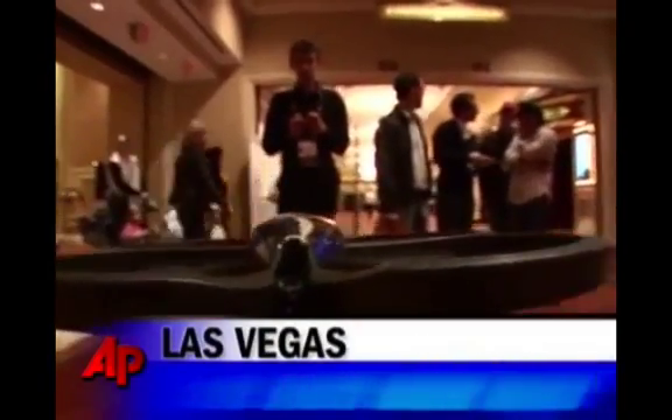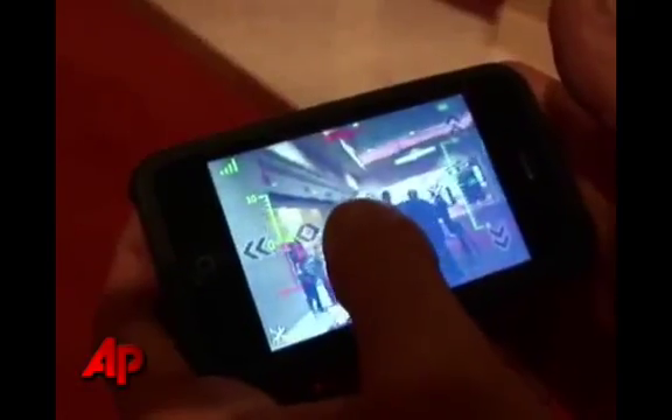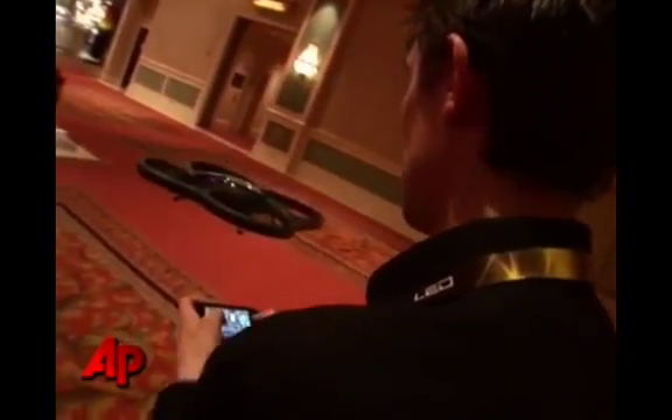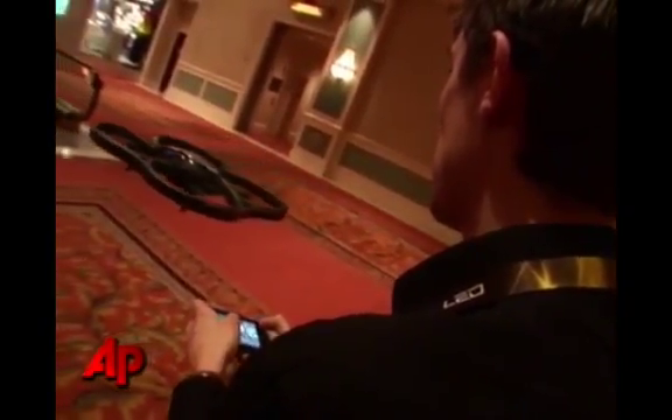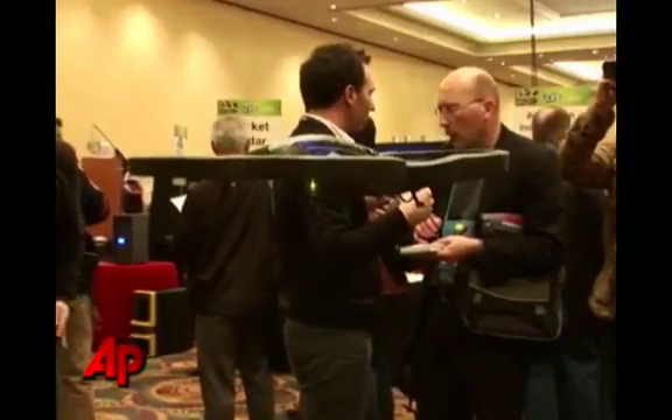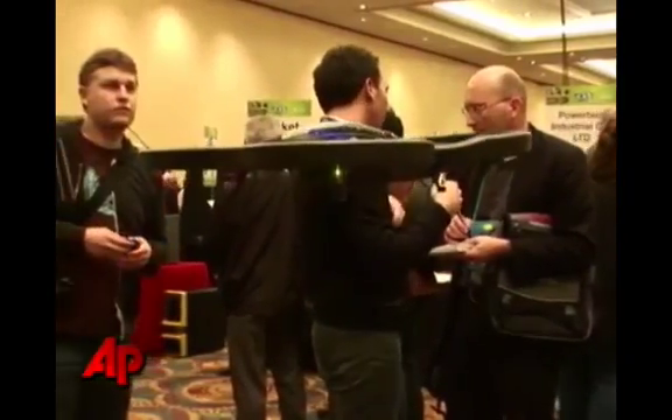What we're showing is a quadricopter. Basically, it's managed with the iPhone via Wi-Fi, so you will be seeing what it is seeing. You will be shooting and everything with a number of commands that will show on the screen. To gain stability, it has four rotors — that's why it's so stable. It will be available this summer worldwide, after E3.